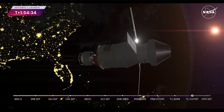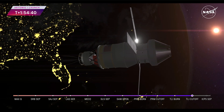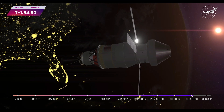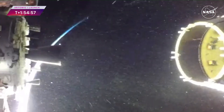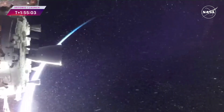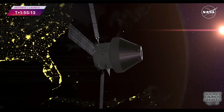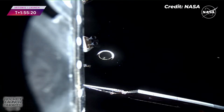Orion now traveling at 19,700 miles per hour, 2,270 miles away from Earth. We're expecting stage separation to happen in about a minute. We have confirmation of interim cryogenic propulsion stage separation from Orion. With the Earth in the background and the moon as our destination — Artemis Generation, we are going.